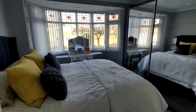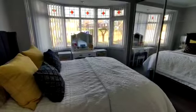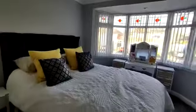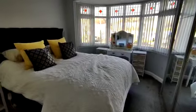Bedroom number one at the front. Excellent sized double room, really good size, with a double glazed bay window to the front.